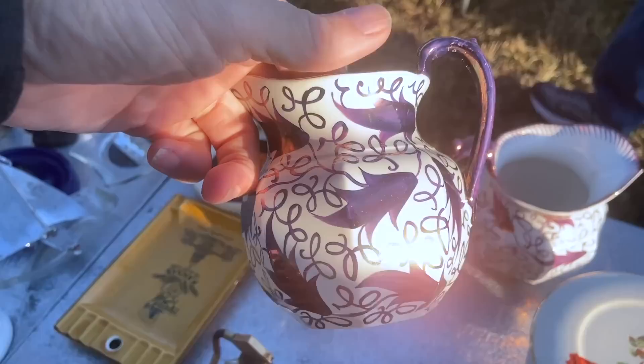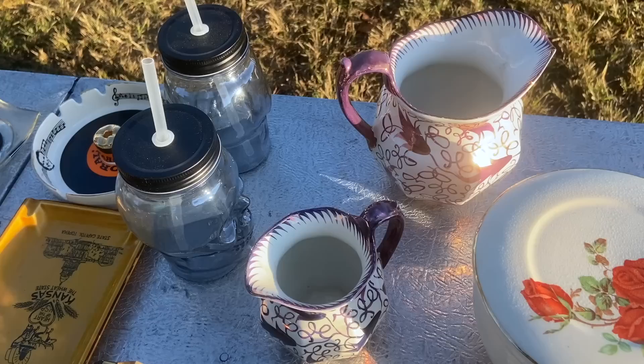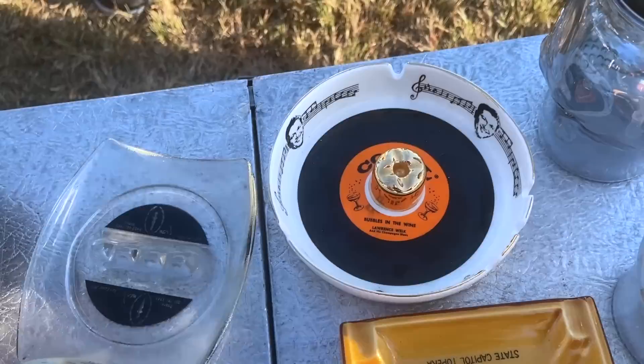This is Wedgwood's Copper Luster revival from the 1930s — you can see the mark there. The white background was not something done originally much on Copper Luster, but very popular in this era. This ashtray is Lawrence Welk Bubbles in the Wine — Champagne Bubbles — made by Ceramicraft from San Clemente, California, 1960s.